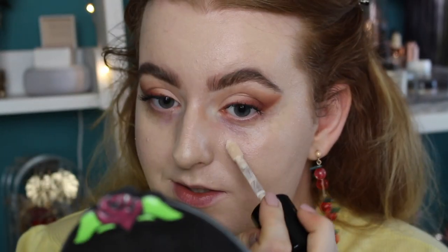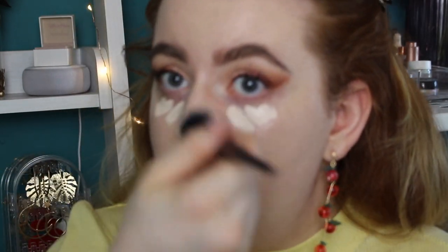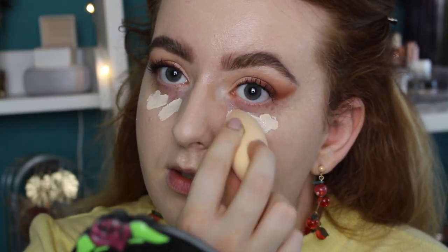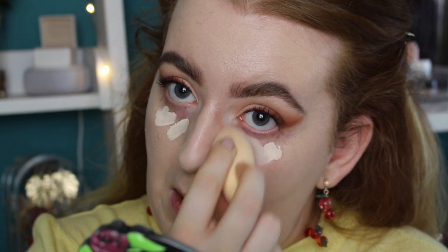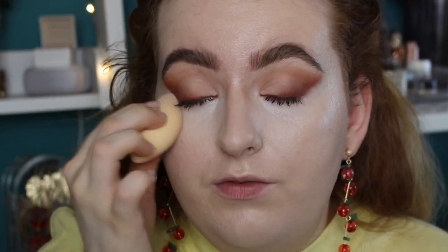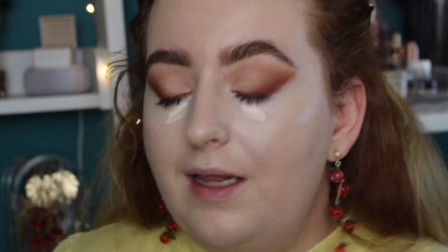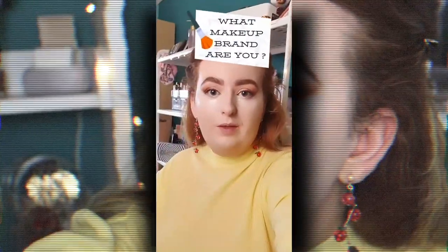Let me just go in with my Too Faced concealer and conceal these under eyes. I just realized my nose is so streaky — let's just blend this in. Such a beautiful concealer. I really need to watch Hercules tonight because ever since Ariana Grande did the sing-along with 'I Won't Say I'm in Love' I keep singing it over and over and I need to get it out of my head. I'm going in with a second layer but just letting it set a little bit to get more coverage. Let's decide on a powder.